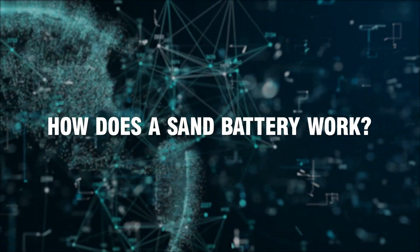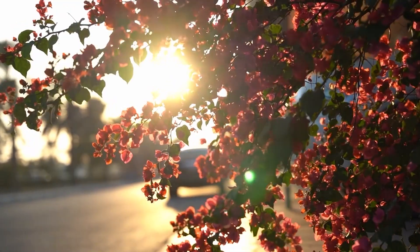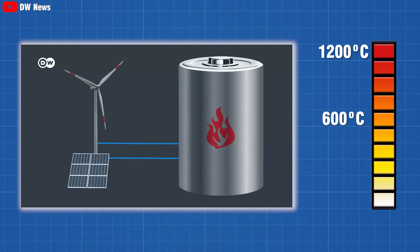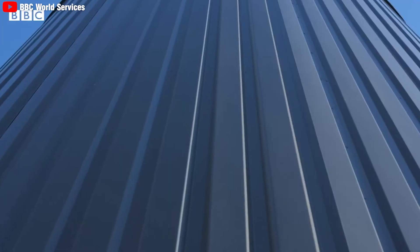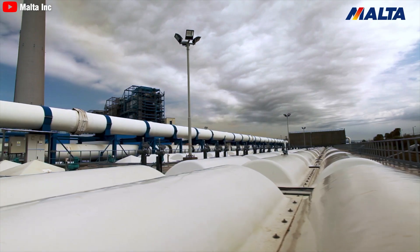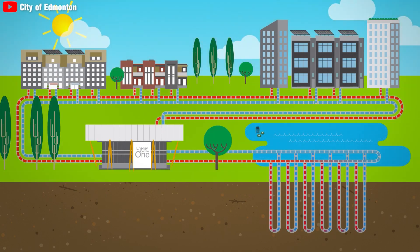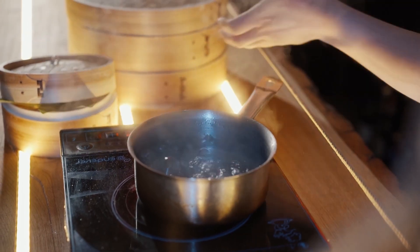How does a sand battery work? A sand battery charges when renewable energy is abundant, such as on a particularly windy or sunny day. The clean electricity powers a heater, which heats the battery to between 600 and 1,200 degrees Celsius. The maximum temperature is not limited by the properties of the storage medium, but by the heat resistance of the materials used in construction and control of the storage facility. This energy can be stored for weeks or even months, and the battery releases the hot gas on demand — such as heating water in a district heating network when needed.